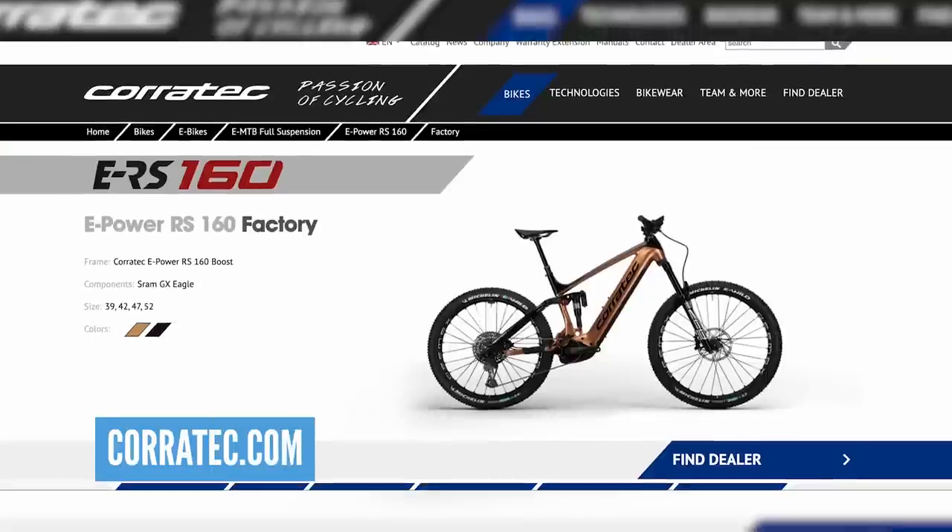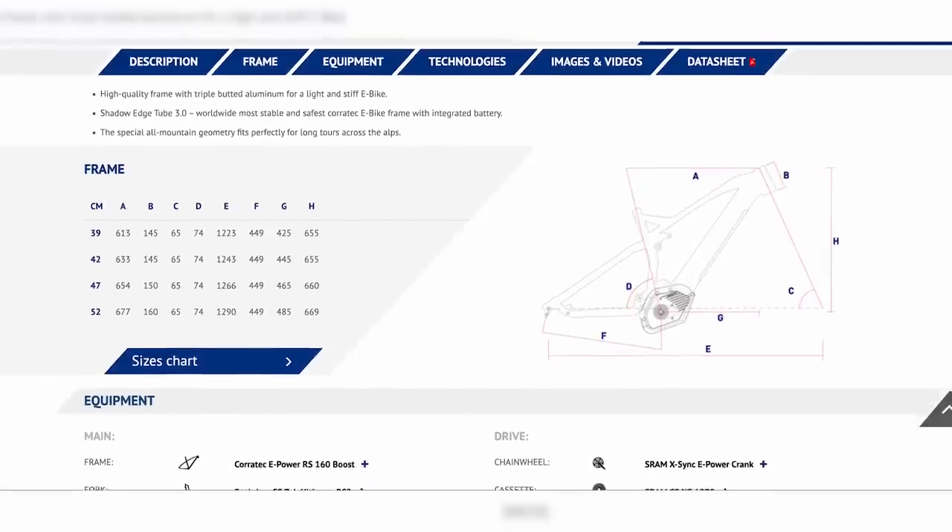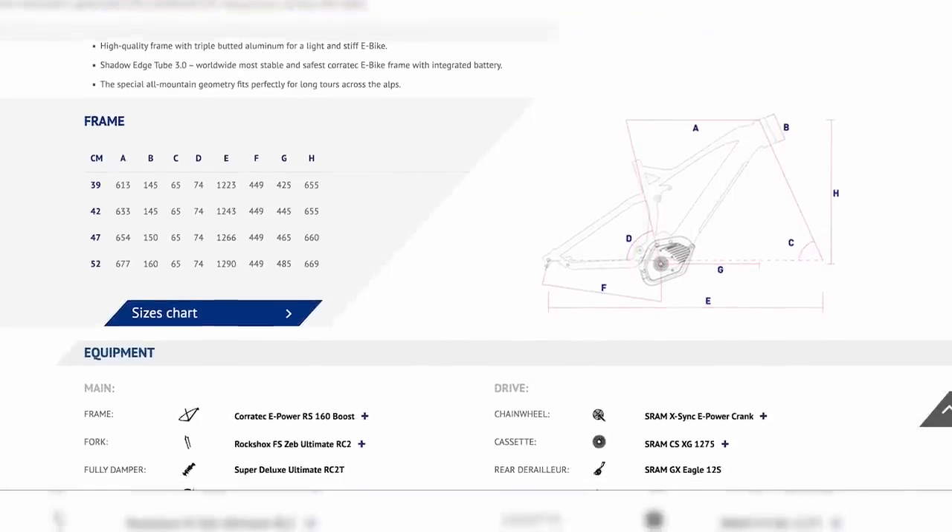First and foremost, Karatek — a brand that maybe not all of you have heard of — have come out with their new 160 e-bike, the E-Power RS 160 Factory. I'm a big fan of Karatek, I think they make cool bikes. Glad to see they've now got the Smart System, 750 watt-hour battery, and the mini remote display. It's a really clean look — mixed wheels, 160 front and rear, good geometry. The only caveat: the weight is 26.5 kilos in a size large, which is a little on the tubby side.